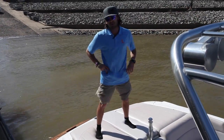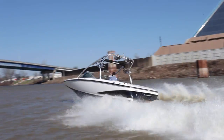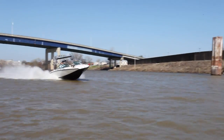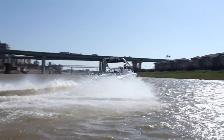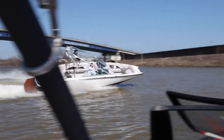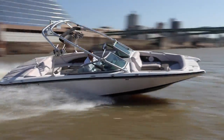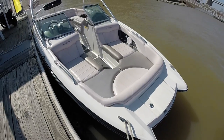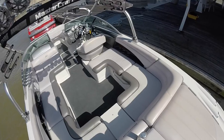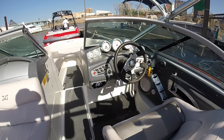And you're about to see how it runs. Come take this out at Memphis Boat Center. Hit it!